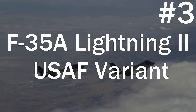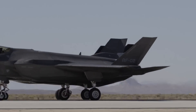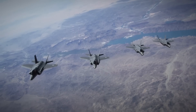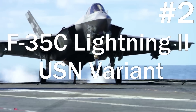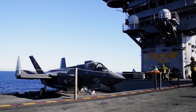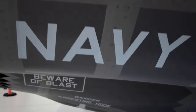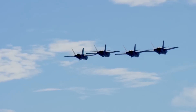Coming in at number 3 is the F-35A, the Air Force variant. Although it has almost the same exact combat range as the F-35C, the Navy variant, it severely lacks in versatility. Coming in at number 2 is the F-35C, the Navy variant, which is able to be a carrier-borne aircraft — it can fold its wings and deploy and land from an aircraft carrier. This greatly enhances the F-35C's ability to perform a variety of combat roles, such as attack missions and air-to-air combat.